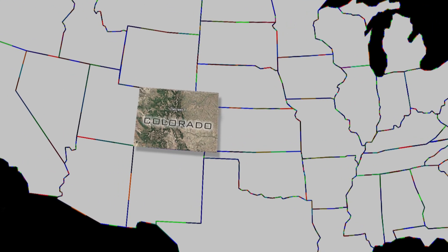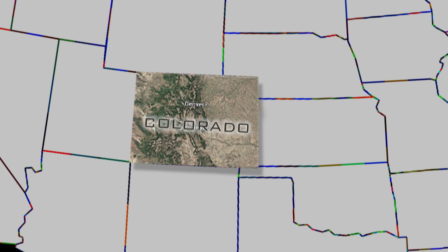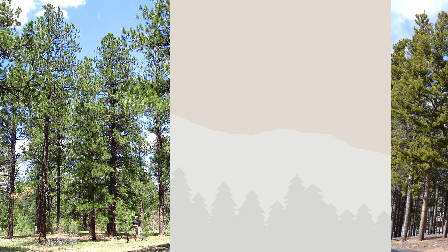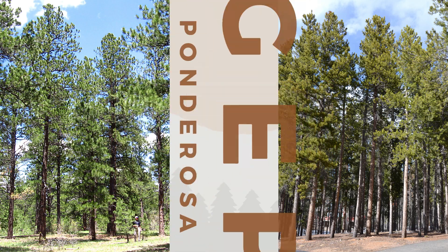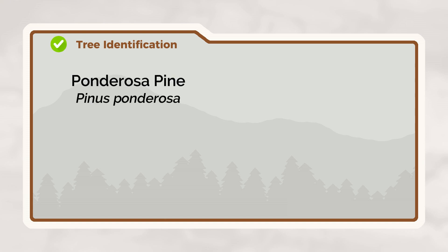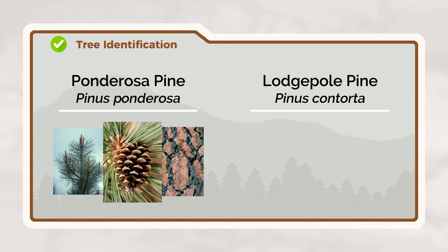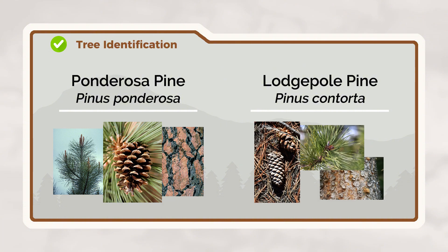Mountain Pine Beetles are native to Colorado and target specific pine trees in our region. These aggressive insects primarily attack Ponderosa and Lodgepole pines. Let's start by learning how to tell these two pine species apart. Knowing your trees is the first step in protecting them.